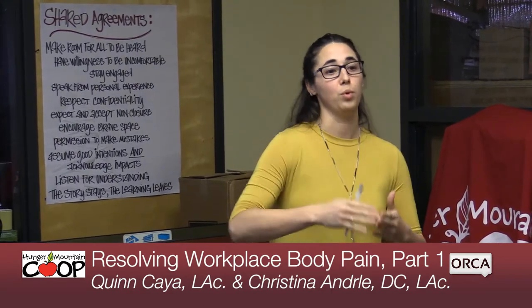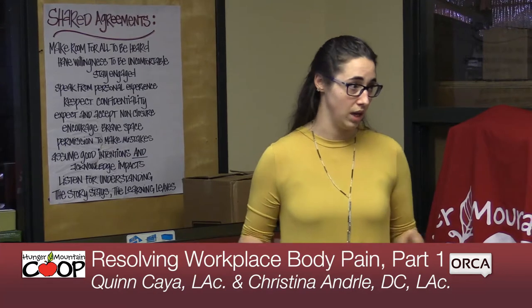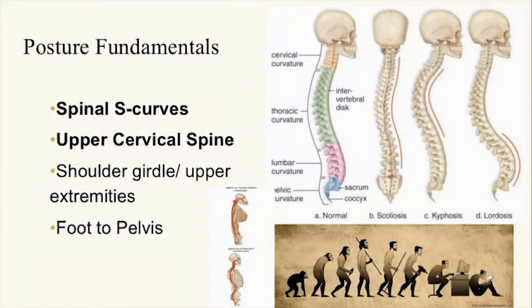This predisposes you to injury in the future, even though the pain or dysfunction may be slowly building over time. You may feel okay, but you're further and further perpetuating the cycle, leading to more instability. So, a quick mention on posture fundamentals — what is normal and what it should be.